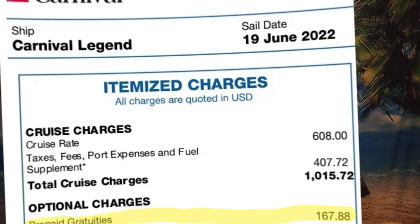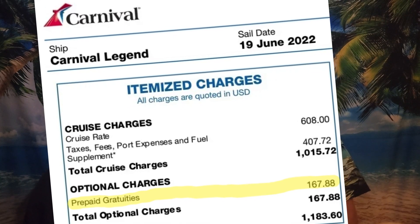Gratuities are another cost. These typically cover tips for your room steward and dining staff. Some cruise lines add this to your bill; others leave it to your discretion. You can usually prepay them or pay them each day on the cruise. We like to prepay them so that when we get on the ship, we've paid for 90-plus percent of all costs and can just go enjoy ourselves — then give additional money at the end if the service was above and beyond.